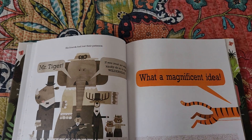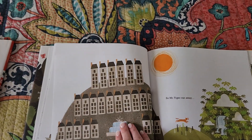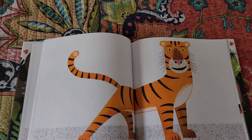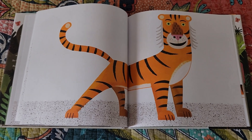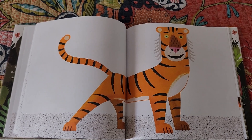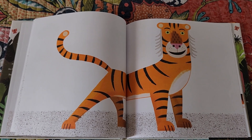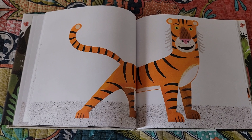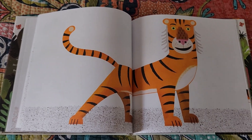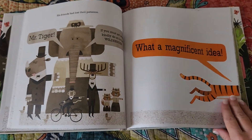The animals said, 'If you must act wild, kindly go do so in the wilderness,' and he did. None of those pictures had text telling us exactly what he did — we are letting the art demonstrate what the author and illustrator want, the deduction we want made through the storytelling of the pictures.